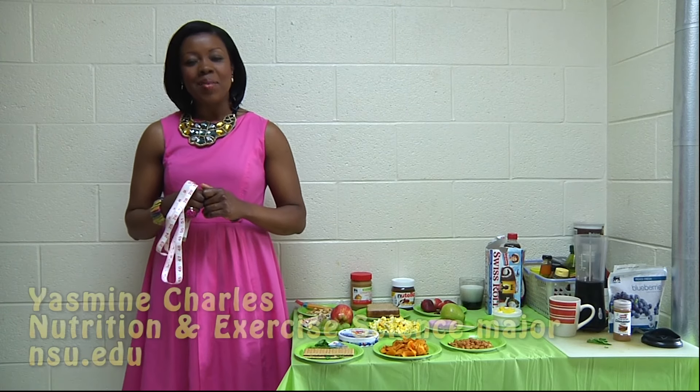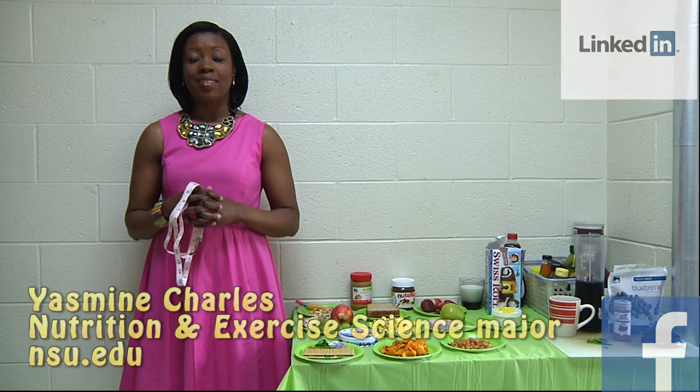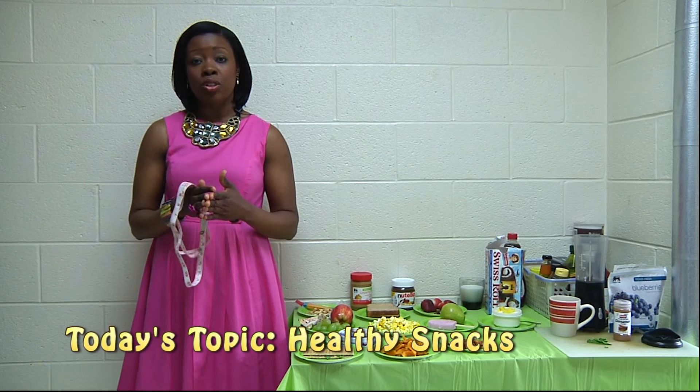Hi everyone, I'm Yasmin. Welcome to another segment of Hungry for Change, the college edition, Dorm Life and Healthy Living. In this video, we're going to talk about healthy snack options.